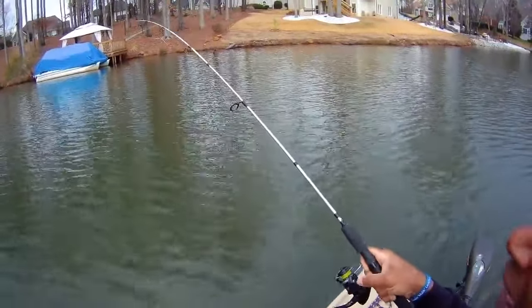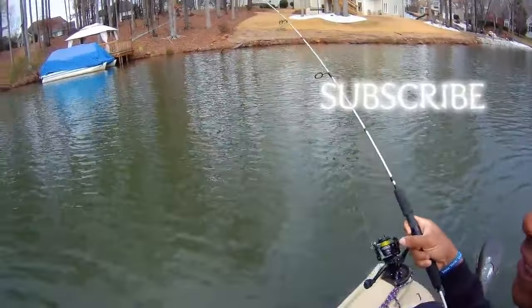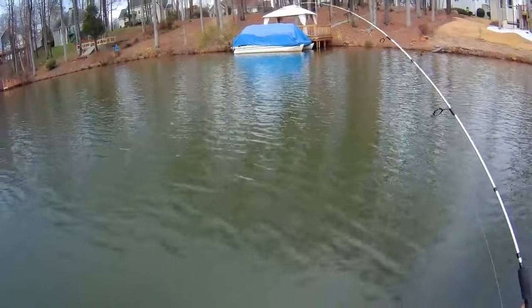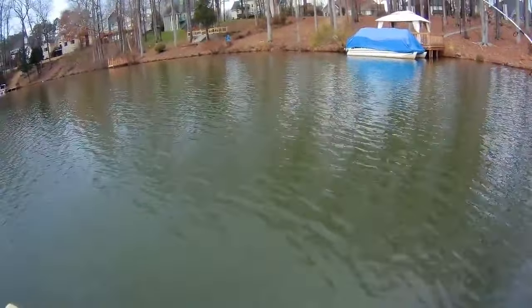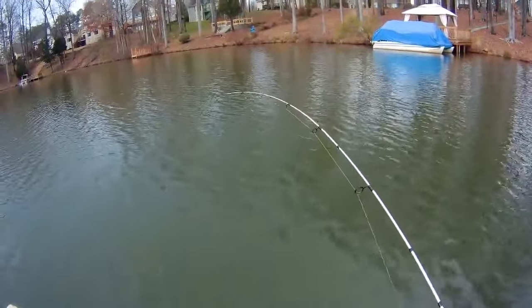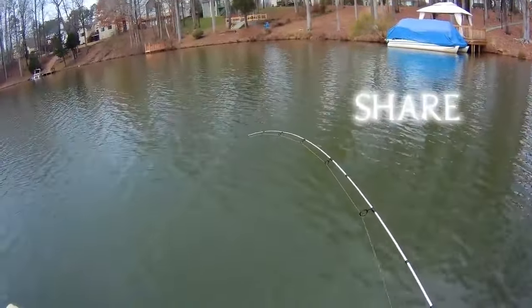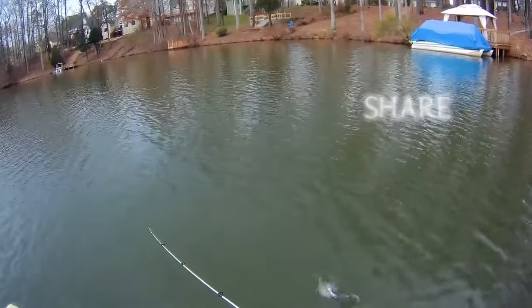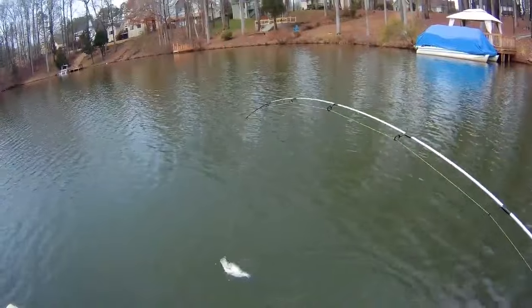You have to have an ultralight because that ultralight allows you to feel everything that's going on. You can hear my drag — listen to that drag. Man, this is a nice crappie. Look at the tip of that pole — that's why you want an ultralight. That's that black and chartreuse with that hologram flake.